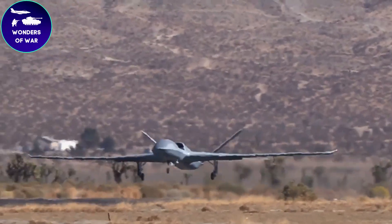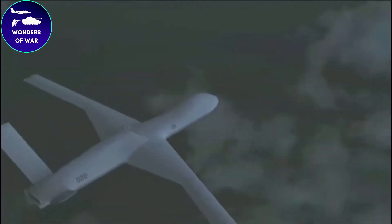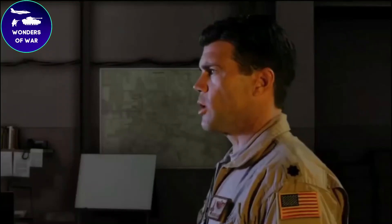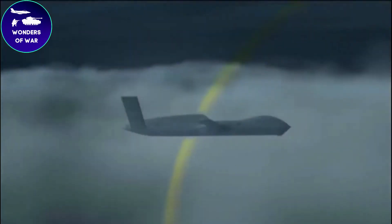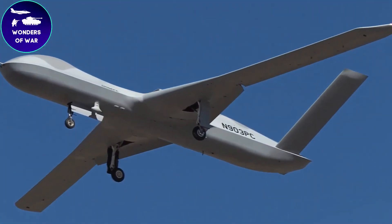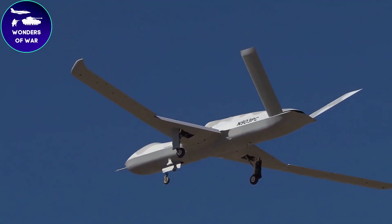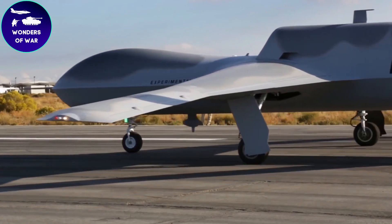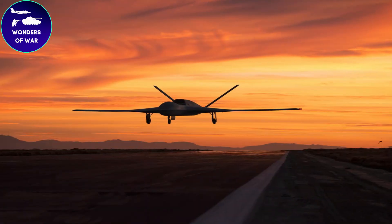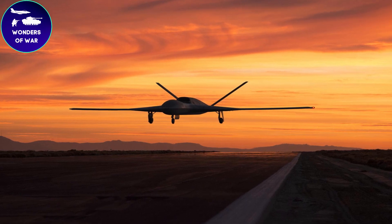Buckle up and prepare for an adrenaline-pumping journey into the world of cutting-edge technology and high-flying action. We're about to unveil the ultimate aerial predator, ready to revolutionize warfare as we know it. Join us as we delve deep into the heart of the American Predator Sea Avenger drone, showcasing its mind-blowing capabilities, unmatched precision, and unrivaled speed. This lethal force of innovation will leave you speechless and on the edge of your seat.